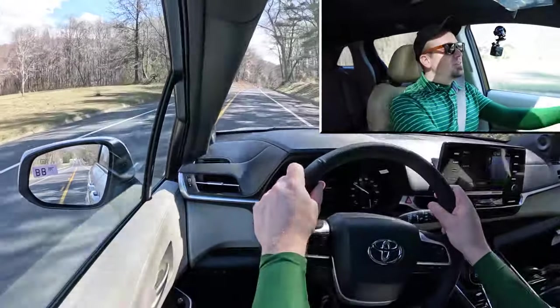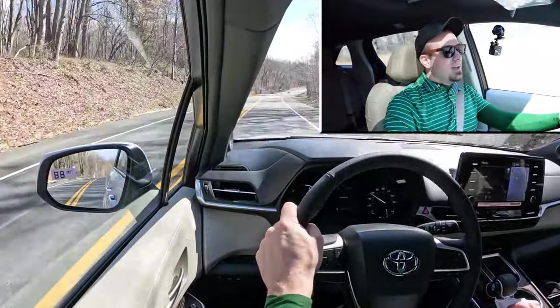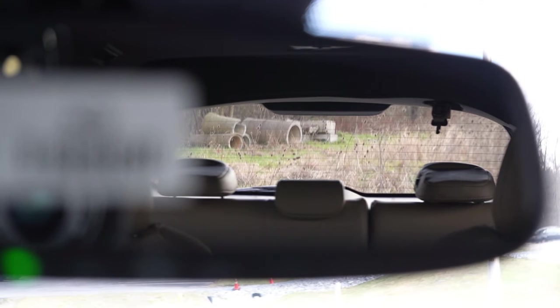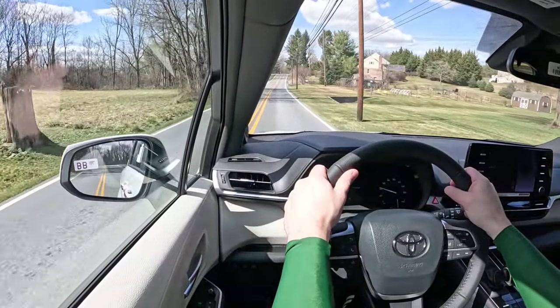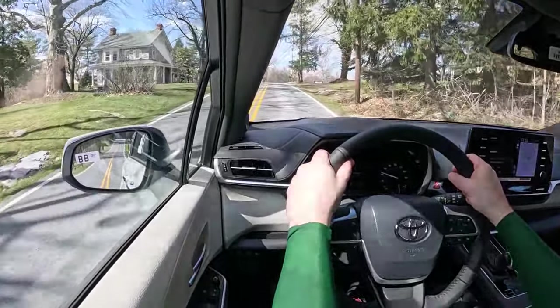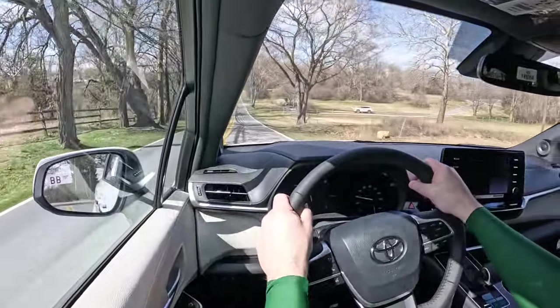As far as steering feel goes, it does differ depending on the drive mode. You get a heavier weight to the steering in Sport mode, which I kind of like, and when you take it out of Sport it loosens up. That said, do you really need a heavy steering feel in this Sienna? Not really. Rear visibility is perfectly fine — the headrests are a bit beefy, but it'll get the job done. With the Platinum trim you get rain-sensing windshield wipers and a heads-up display projecting your speed, speed limit, and safety features onto your windshield.